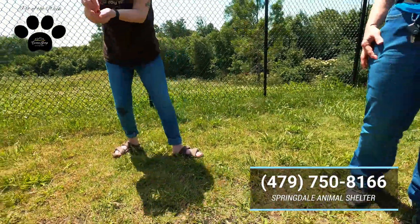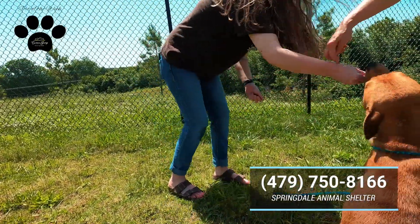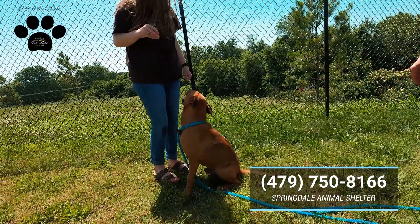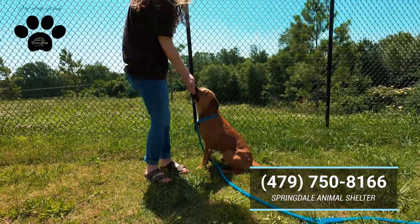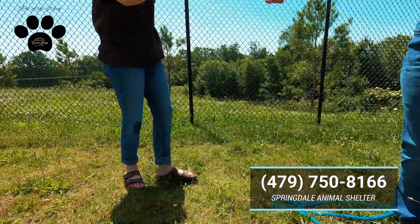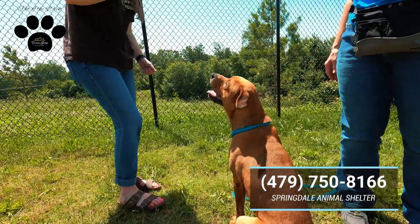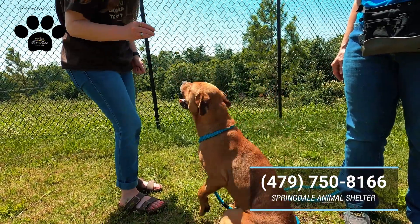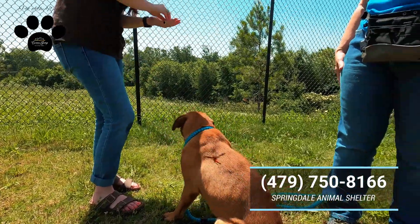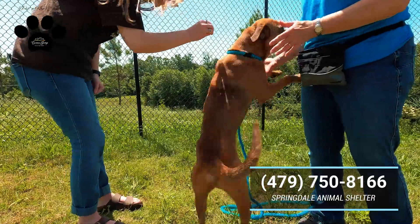Oh hey, that's what I have! Oh, you got the good snap. Can you sit? Sit — good job! He's very gentle though. You are gentle. I still have a little bit more for you. Good job, buddy.